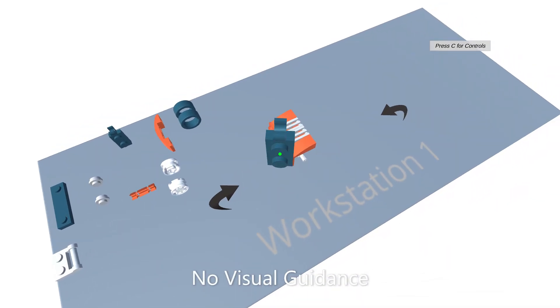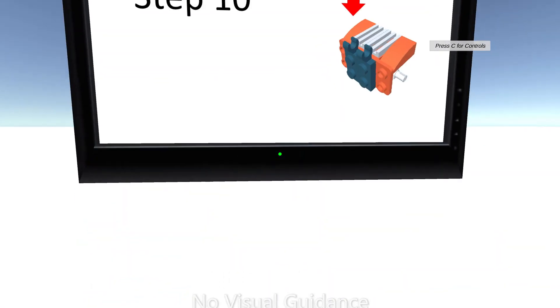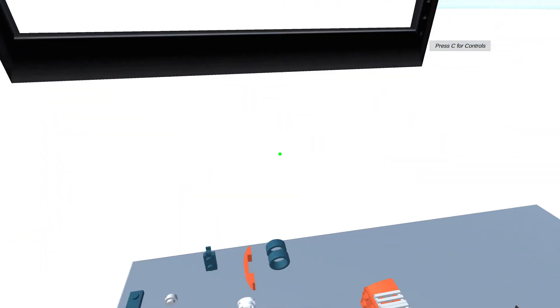We present the results of an assembly experiment with 200 participants, where we explore the impact of visual guidance on user performance and human factors.